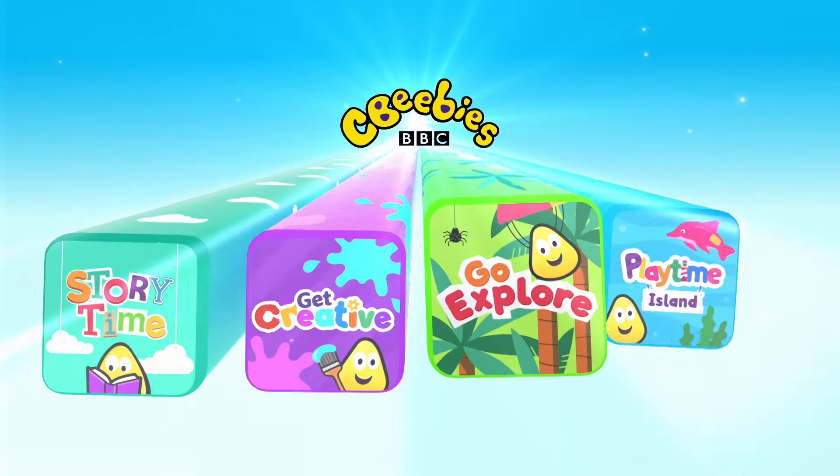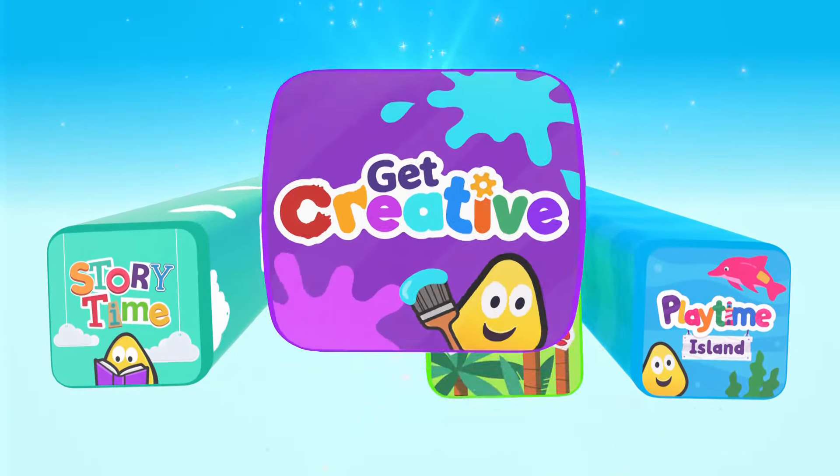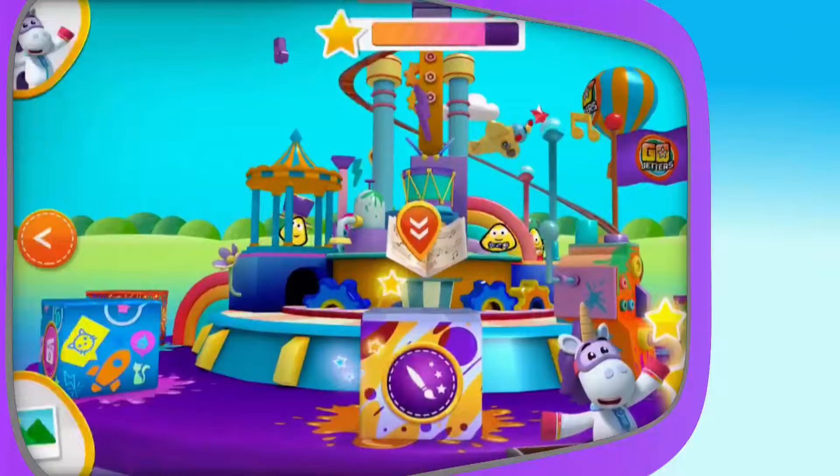This summer, make your own fun! With the Get Creative app, you choose the who and the how and the magic begins!